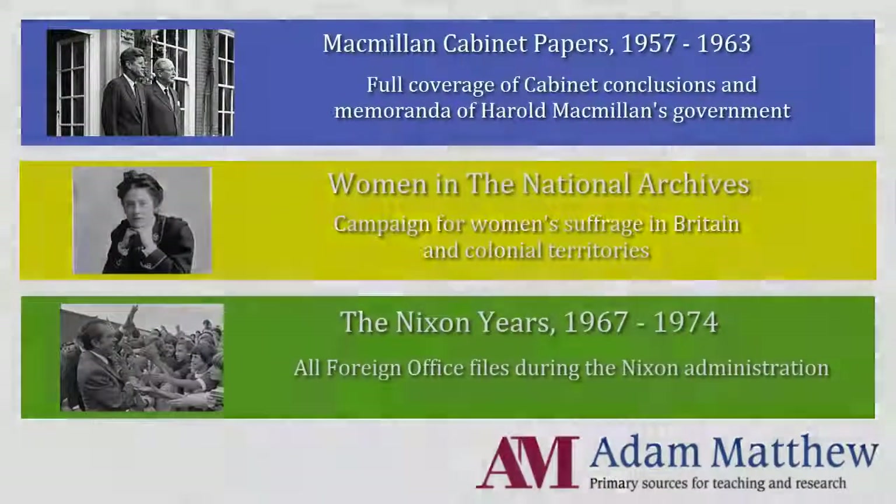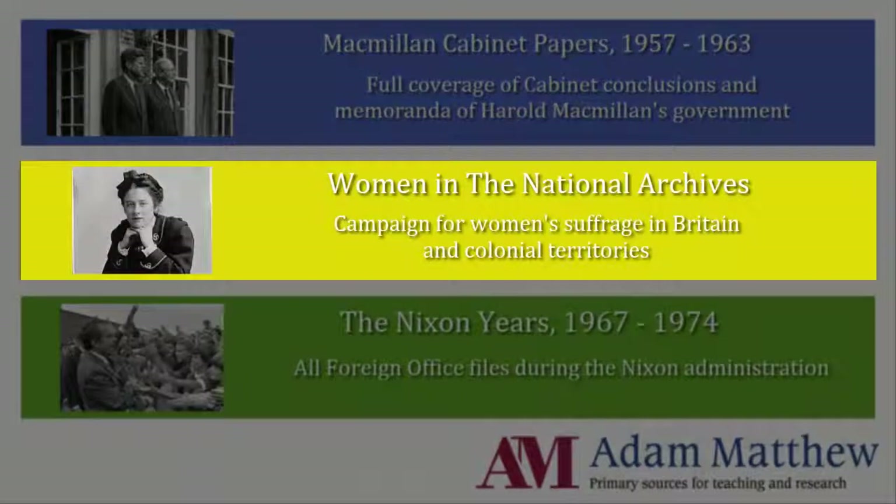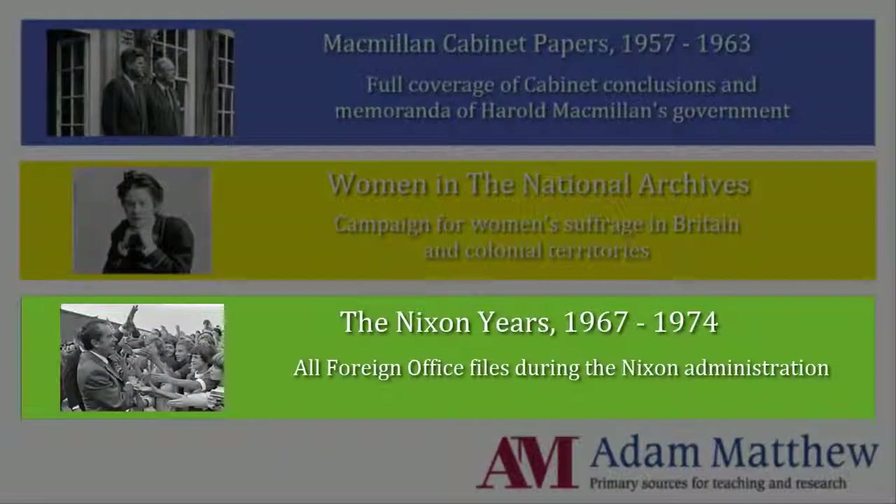Archives Direct also features the full run of Harold Macmillan's Cabinet papers, a substantial collection of documents on the fight for women's suffrage in Britain, and an analysis of the Nixon administration.